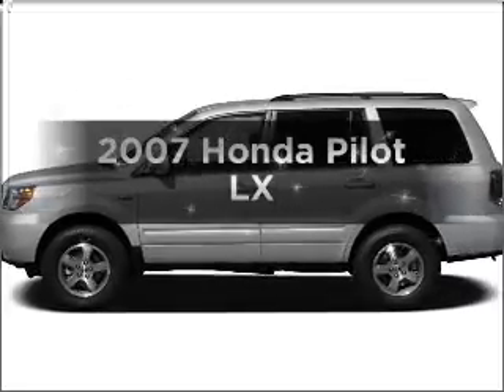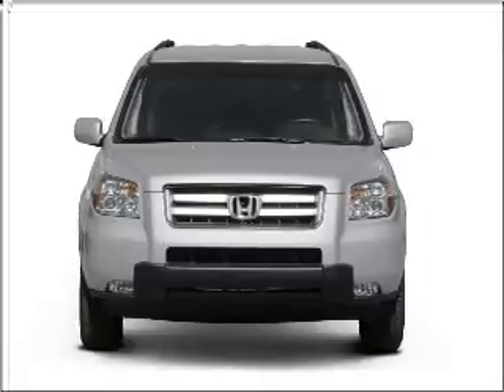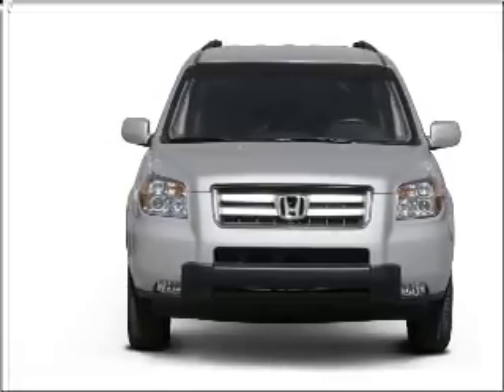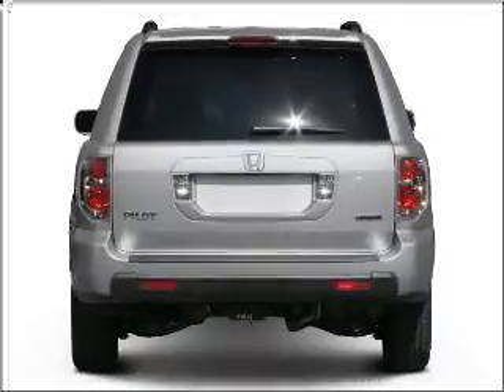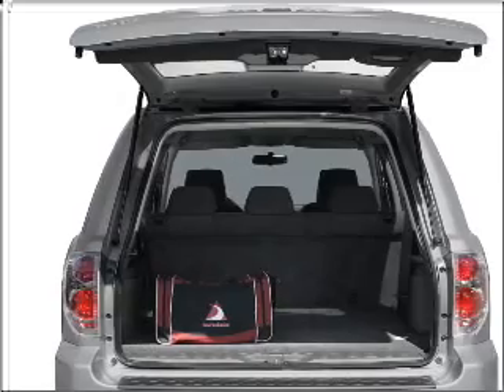Imagine yourself in this 2007 Honda Pilot. This is the set of wheels you've been looking for, with a solid 6-cylinder engine that responds smoothly to its 5-speed automatic transmission. Stand out from the crowd with premium wheels. The anti-lock braking system will keep you safe on the road.